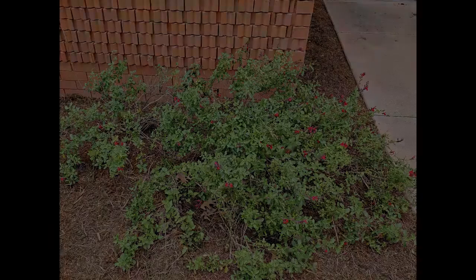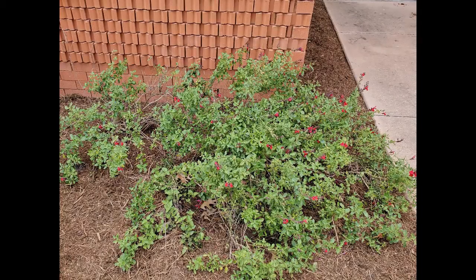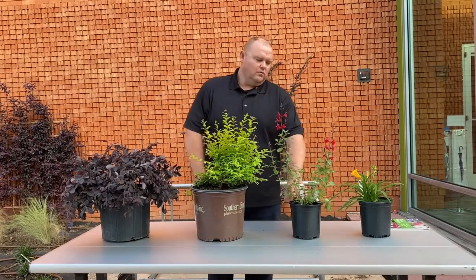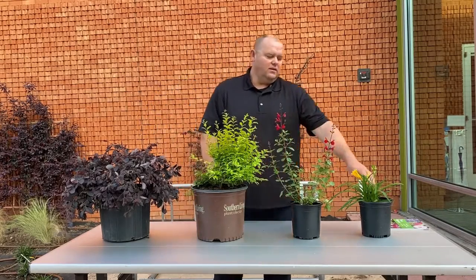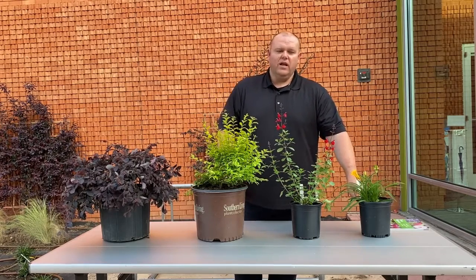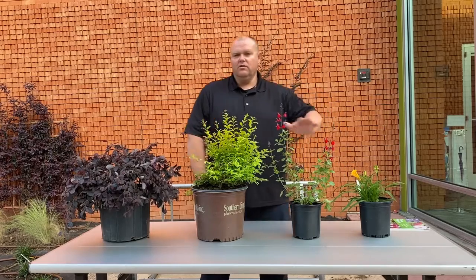This is a Salvia, which comes in many different colors — this one's a red, but they can come in white, a pinkish color, whatever you prefer. And this is a Daylily, good for around borders and big plantings. It's a really versatile plant, which all of these are.